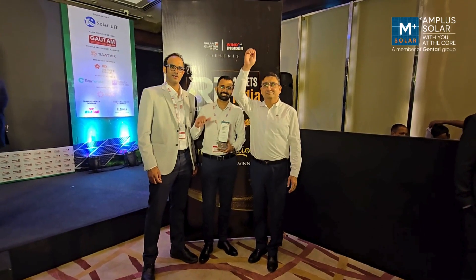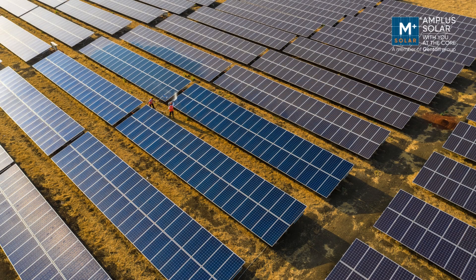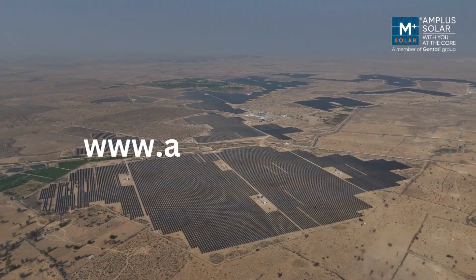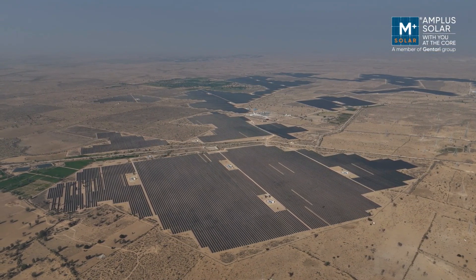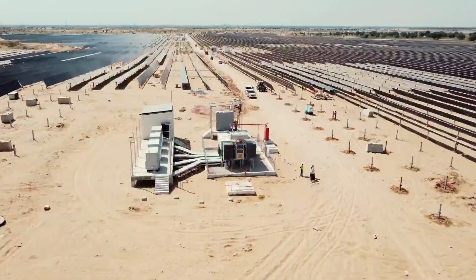With Project Jai, Amplus Solar is setting new benchmarks in renewable energy innovation and sustainability. Want to know how we can empower your energy needs? Visit us at www.amplussolar.com to learn more about our innovative solutions and join us in creating a greener future.